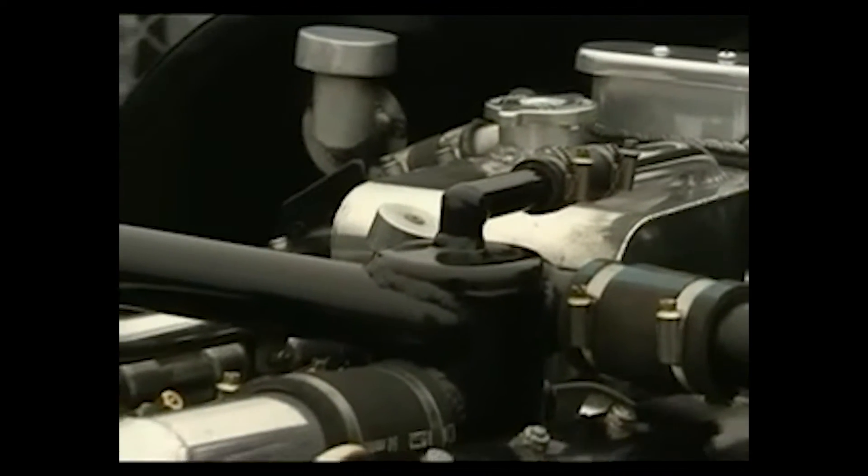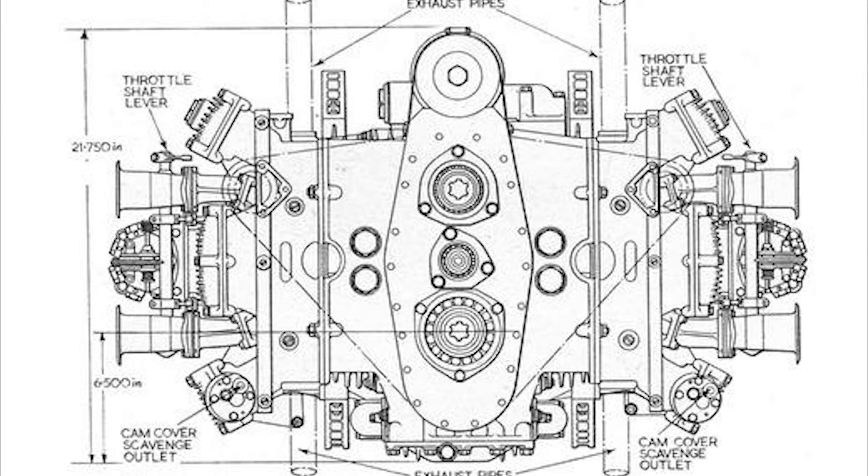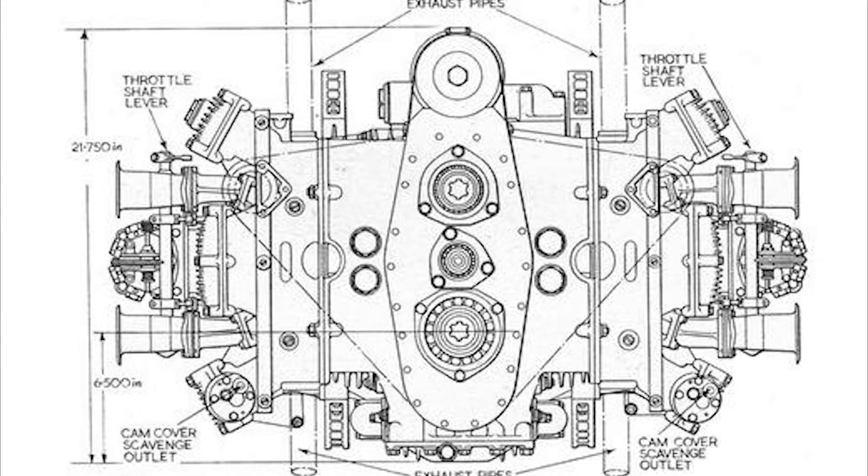The H16 engine was essentially two flat-8 engines stacked on top of each other, sharing a common crankshaft. Each bank of cylinders had its own set of dual overhead camshafts, four valves per cylinder, and separate ignition systems. Additionally, each bank had its own radiator, distributor, and water pump.